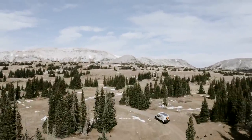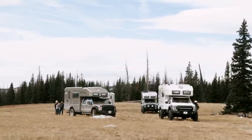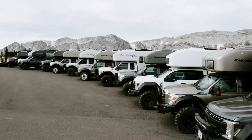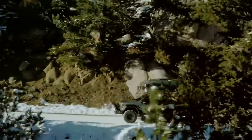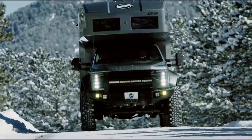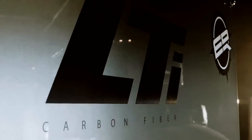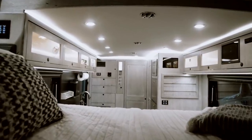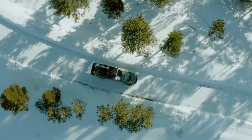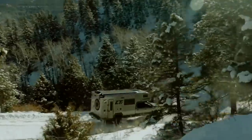The Earthroamer LTI, the most advanced Earthroamer ever made, features a vacuum-infused carbon fiber camper, a lithium-ion battery, and is built on the Ford Super Duty F-550 chassis. Compared to the existing Earthroamer LTS, the use of these advanced materials decreases the weight of the LTI by more than 1,000 pounds. Earthroamer LTI bodies are produced using a vacuum-infusion process to create and bond two carbon fiber skins to a structural foam core, resulting in a monocoque carbon fiber body that is much stronger and lighter than any traditional RV or overland camper body.